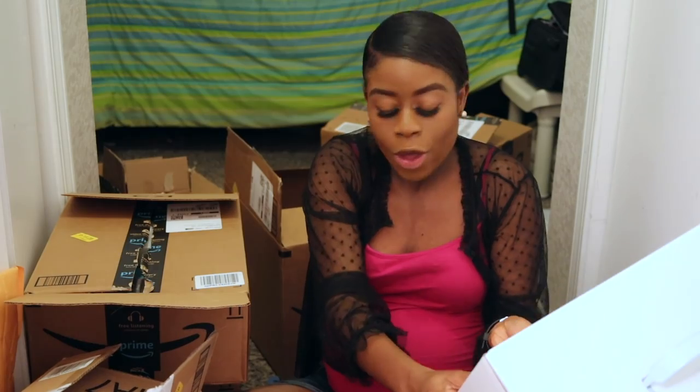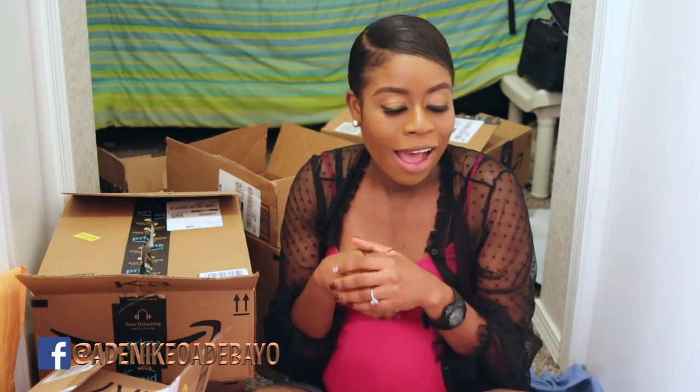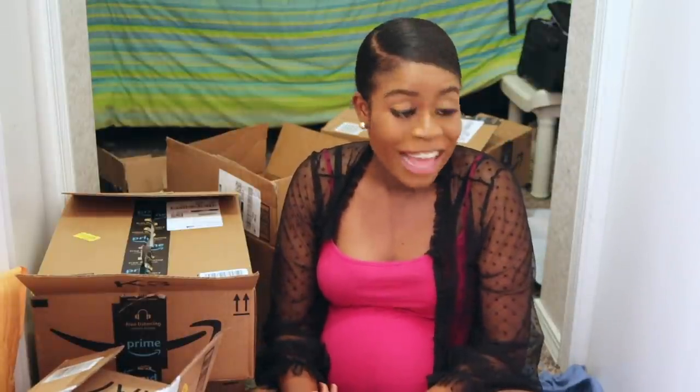I've just been so excited going through everything I got. To ensure I got my items on time I signed up for Amazon Prime, so within two days of ordering I was getting deliveries — which was very sweet. I also have my baby registry on Amazon, Target, and Walmart.